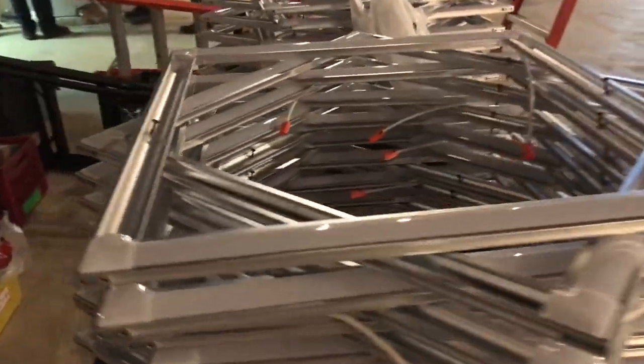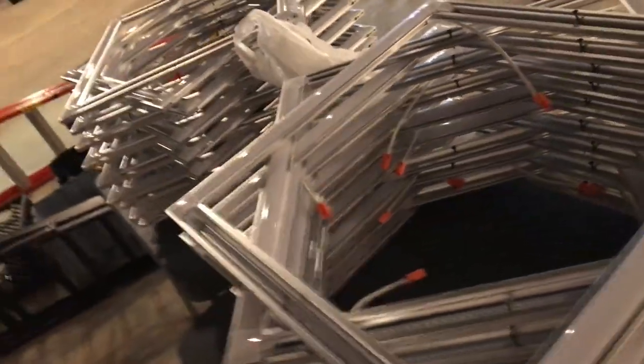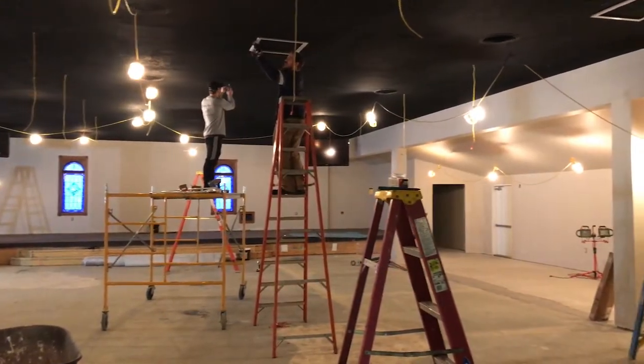This is just one of our many different fixtures that we can offer. This is a custom install and a custom-built light.